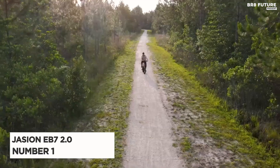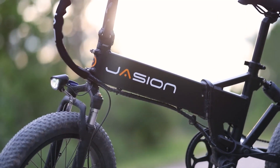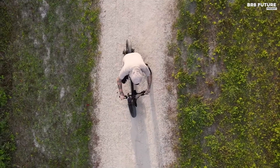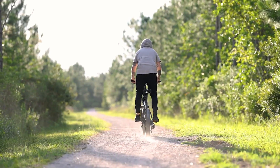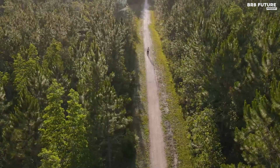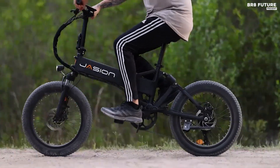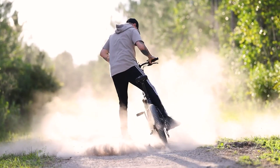Number 1: Jajun EB72.0. The Jajun EB72.0 electric bike is a highly functional and affordable option for those who want to switch to electric transportation. The bike comes with a 500-watt motor that can take you up to 25 miles per charge. It's equipped with a 7-speed Shimano transmission system, making it easy to shift gears while riding. The bike features a lightweight aluminum frame, making it easy to maneuver and store. It also comes with an LCD display providing important information like speed, distance, and battery life, plus front and rear lights, making it safe to ride at night.